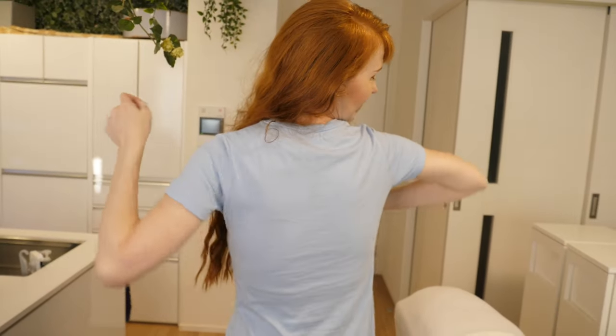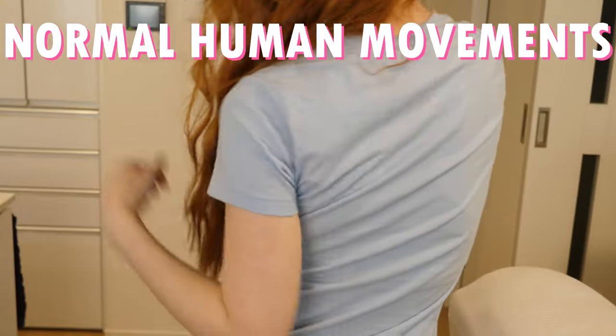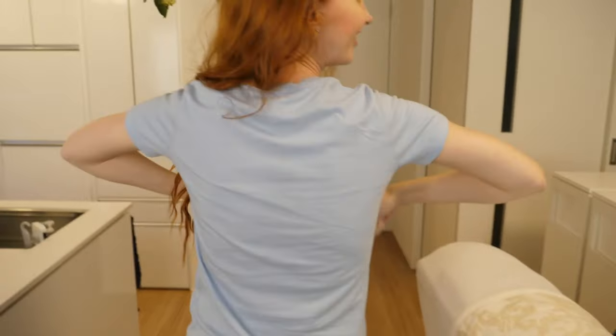I have to pull it really tight. This is already very form fitting — how noticeable is it with just normal human movements? Yeah, totally fine.